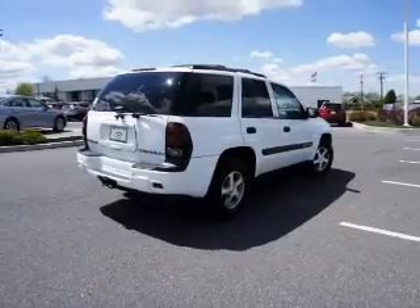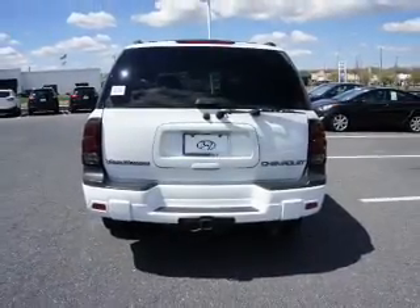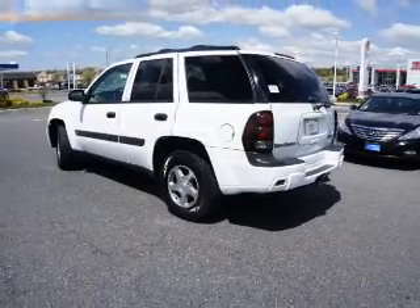Inside you'll find front airbags, air conditioning, power door locks, power windows, and power steering.